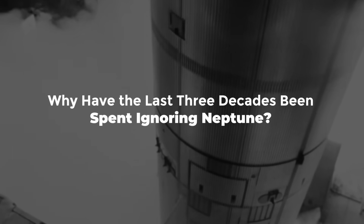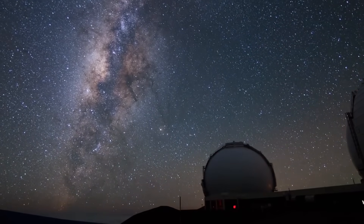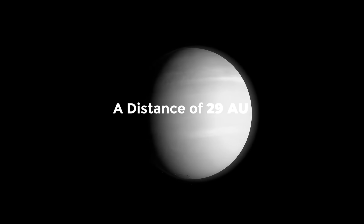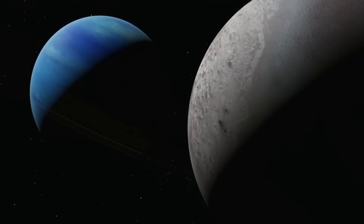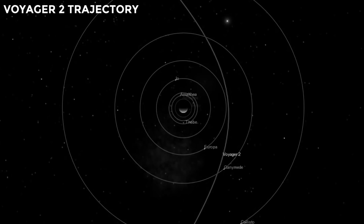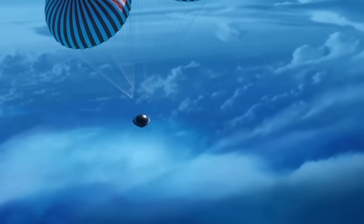So why have the last three decades been spent largely ignoring Neptune? It wasn't wholly overlooked — ground-based telescopes and the Hubble Space Telescope have investigated it, including the discovery of Dark Spot 2 in March 2019. But they can only learn so much from a distance of 29 AU, about 30 times the distance from Earth to the Sun. Trajectory limitations are a key factor: it's only possible to go to Neptune at low cost once every 12 years, depending on Jupiter and Neptune's respective positions. Robotic exploration is also constrained by a small budget, as reaching Neptune is prohibitively expensive.